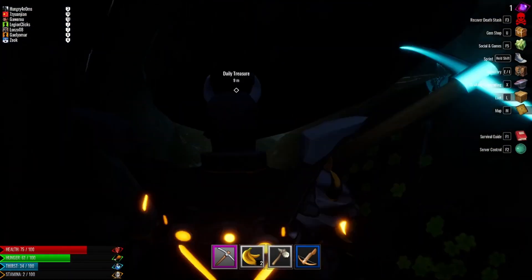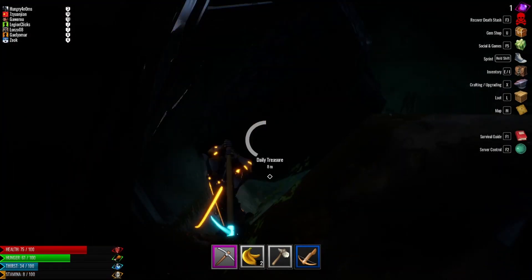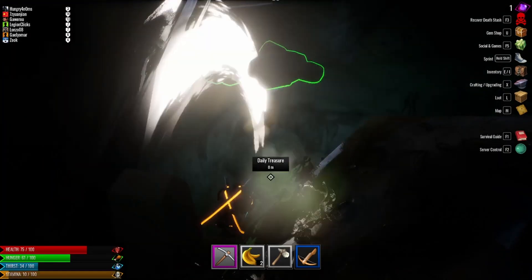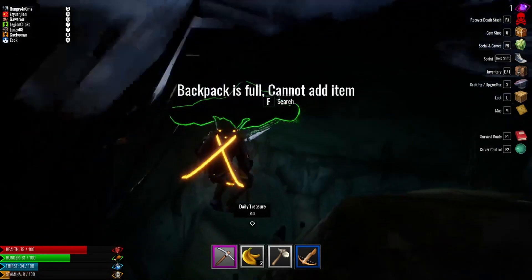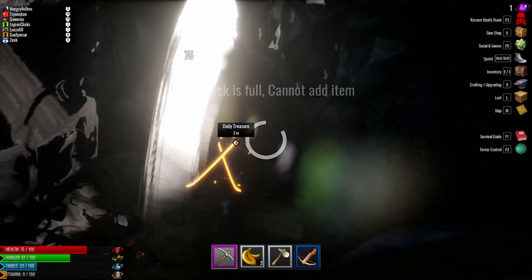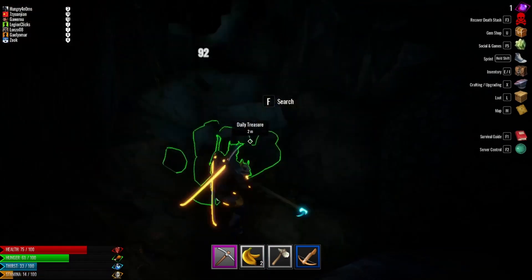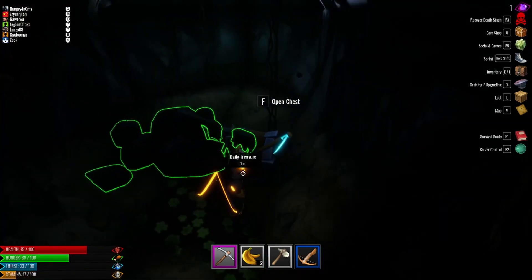You want to hop back on this left side — you end up on this little platform here. Take out this rock in your way and another rock. Boom. There's your daily treasure.